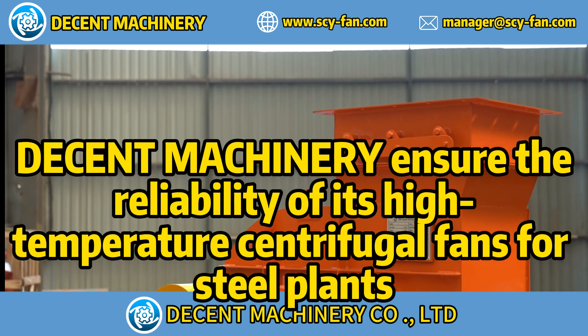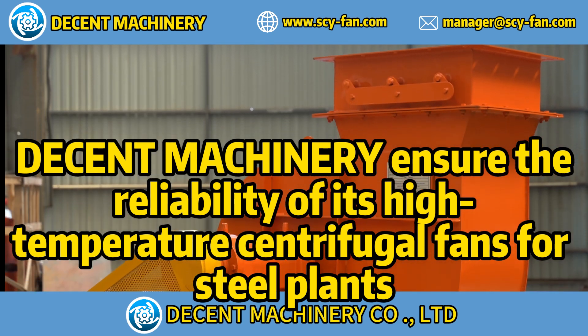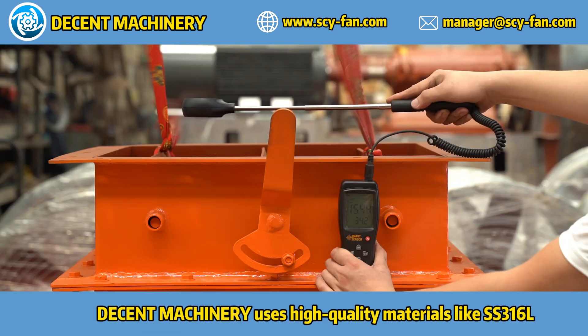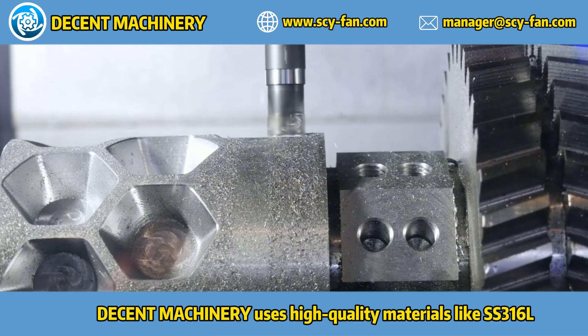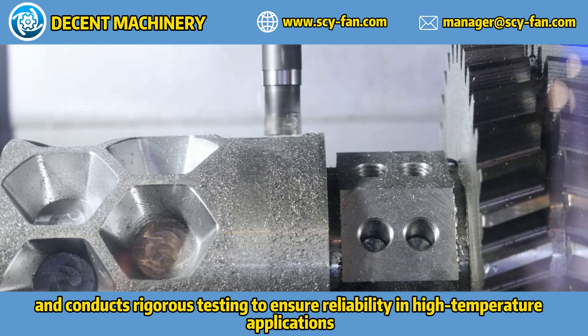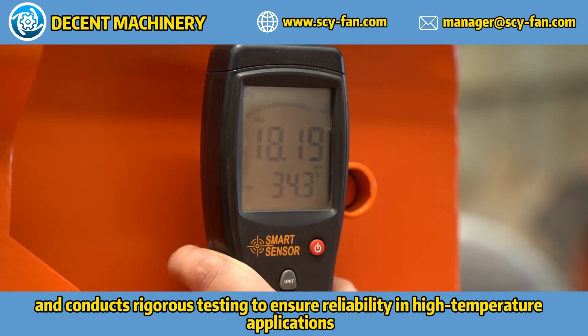Decent Machinery, Decent Services — contact us now! Decent Machinery uses high-quality materials like SS316L and conducts rigorous testing to ensure reliability in high-temperature applications.